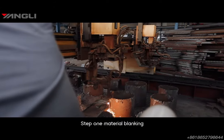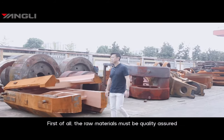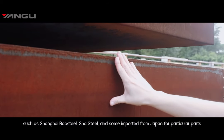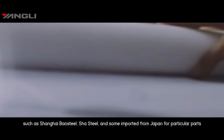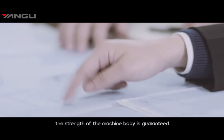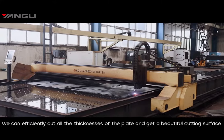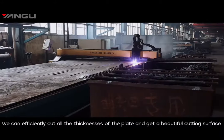Step one: material blanking. First of all, raw materials must be quality assured. Our steel suppliers all come from the best steel factories in China, such as Shanghai Baosteel and Shasteel, and some materials are imported from Japan for particular parts. With these high-quality raw materials, the strength of the machine body is guaranteed. With the help of ISAB and other international high-end cutting equipment, we can efficiently cut all thicknesses of plate and achieve a beautiful surface finish.